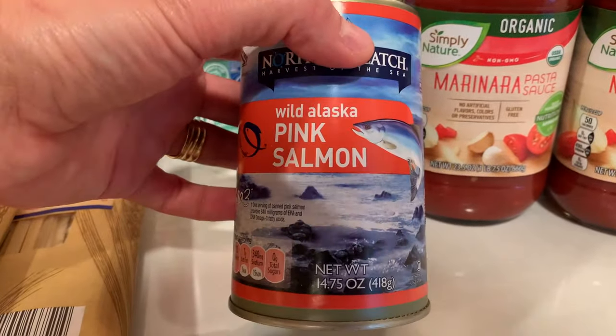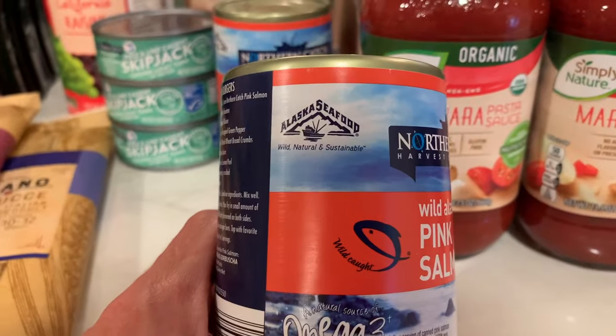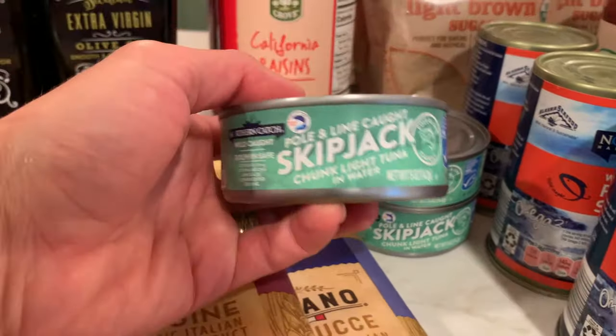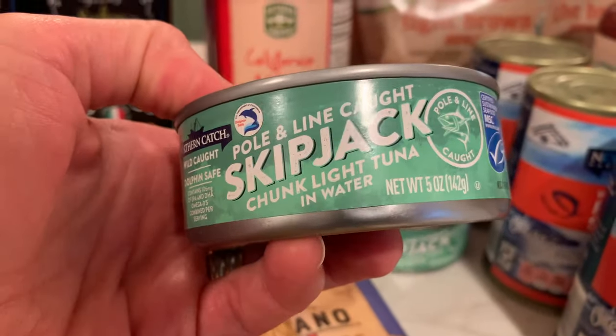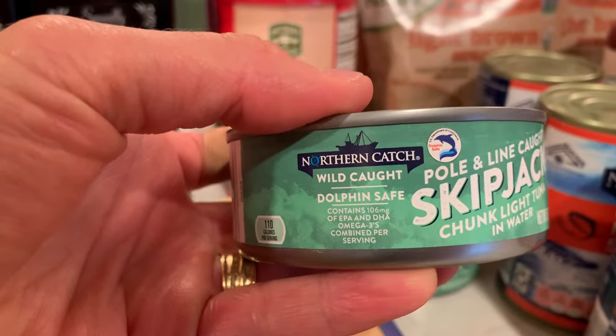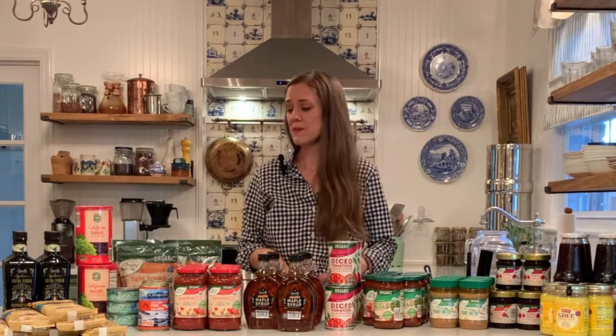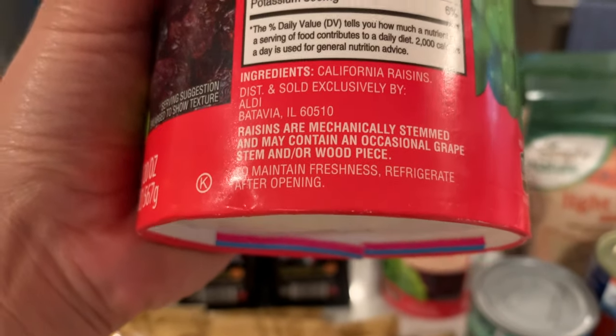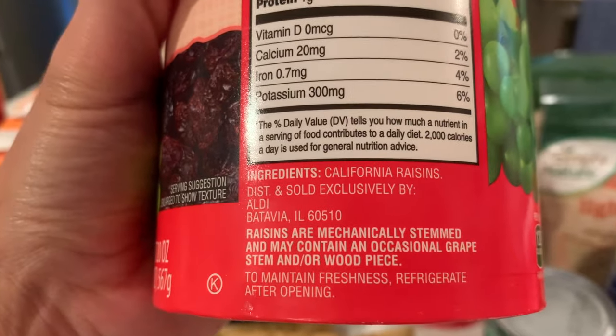I bought their wild Alaskan canned pink salmon, which is really good to have on hand for salmon melts or a quick and easy salad. It is wild caught, which is of course the best way to eat your fish, so I got three tins of those. I also got three tins of wild caught skipjack tuna — good for quick and easy lunches. Next I bought their California raisins — really tasty for homemade granola and snacks, and there is nothing in them besides raisins, which is hard to find these days.